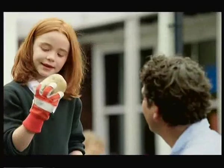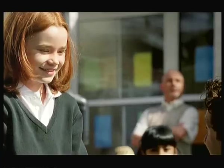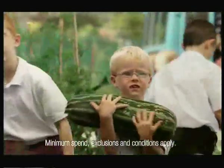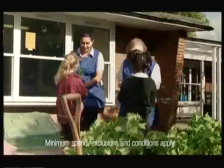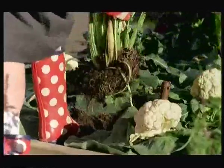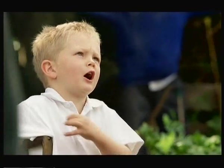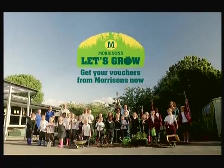Do you think this potato looks like my headmaster? You know, it does a bit. But it was thanks to him that your school joined Morrison's Let's Grow. This year, it'd be great if everyone collected vouchers to get more of the free seeds and tools you need to get growing. If I collect more vouchers, will I grow? Let's Grow!